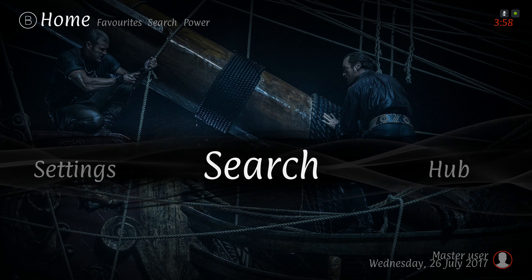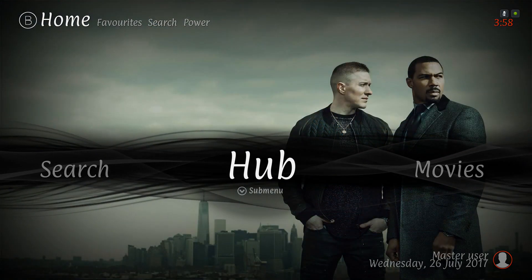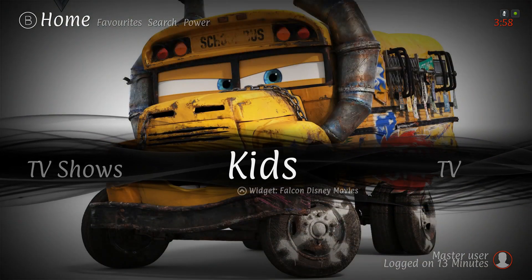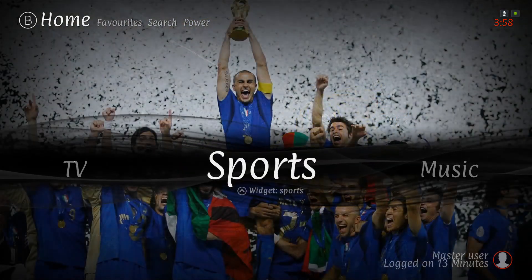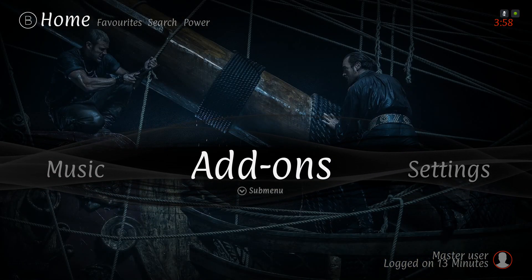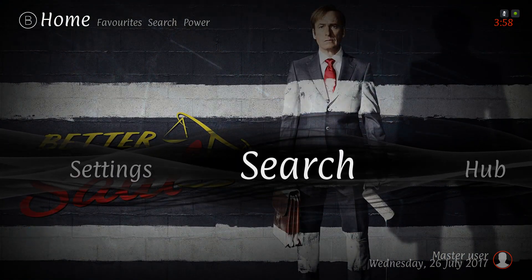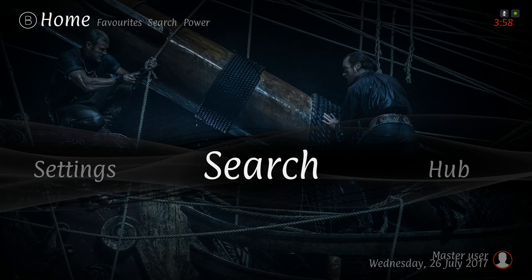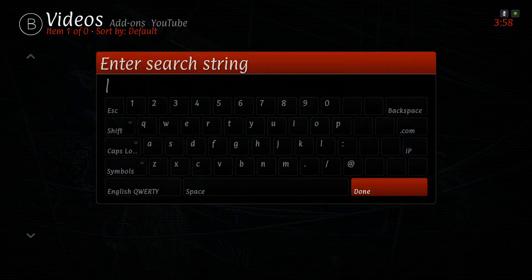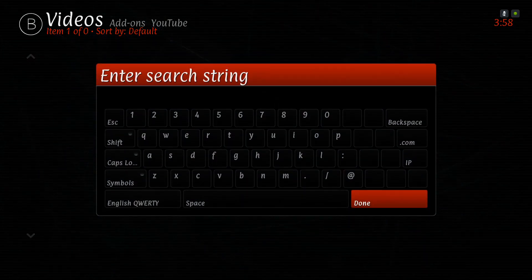Here we have our search, our hub, movies, TV shows, kids, TV, sports, music, add-ons, your settings, and we're back on search. Let's go into search.